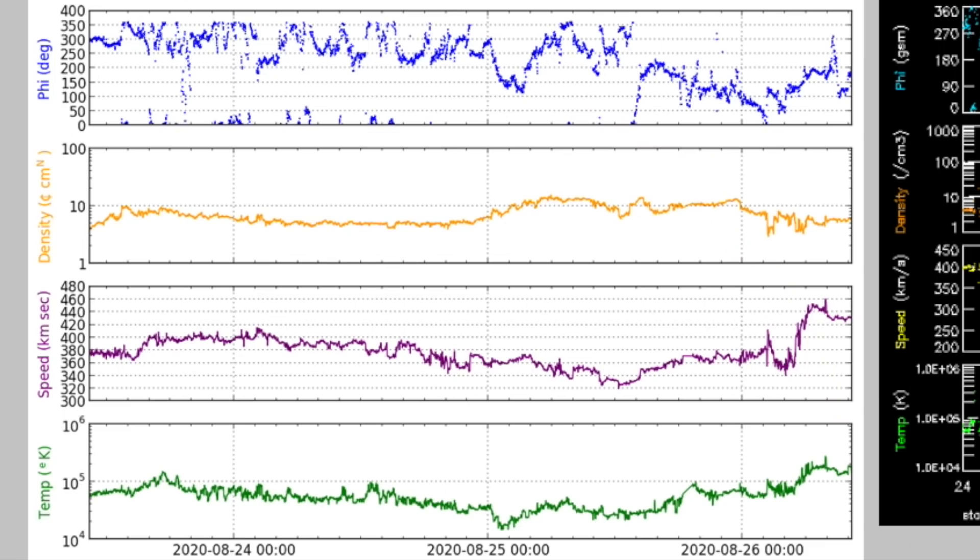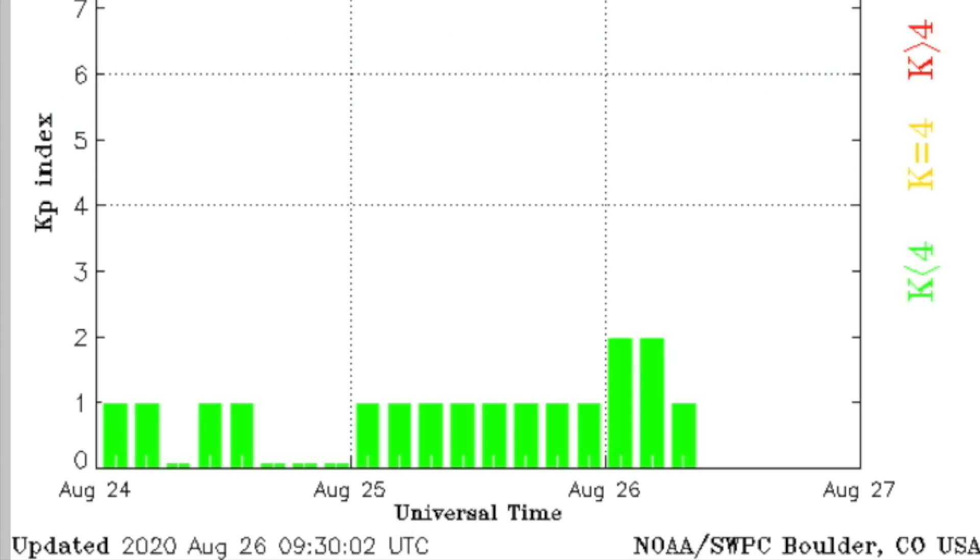Worth noting a hitch in the solar wind — likely a secondary component of the now-departed coronal hole system. Not getting us into major territory, but the magnetic field did take one step back to handle this incomer with ease.